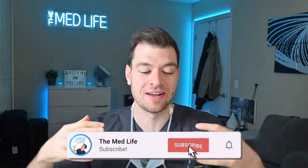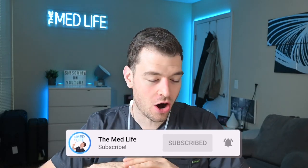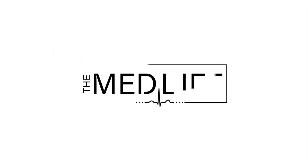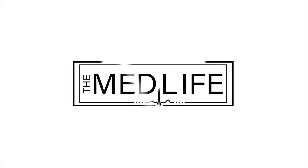Hey everyone, welcome back to the Med Life. My name is Dr. Adam Goodpuff. Today we are going over all of the masks that I have seen and used in the last year over this pandemic. I'm going to review them on how they fit, how I feel they seal, and so much more to help you pick what works best for you.